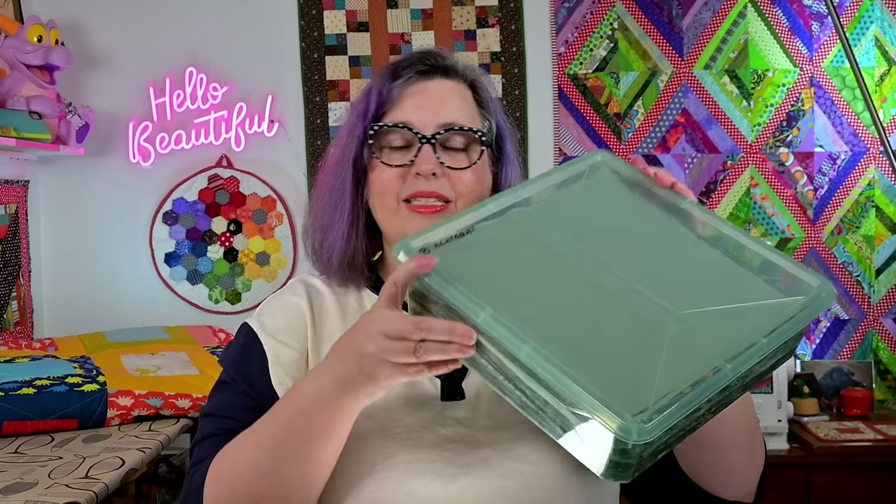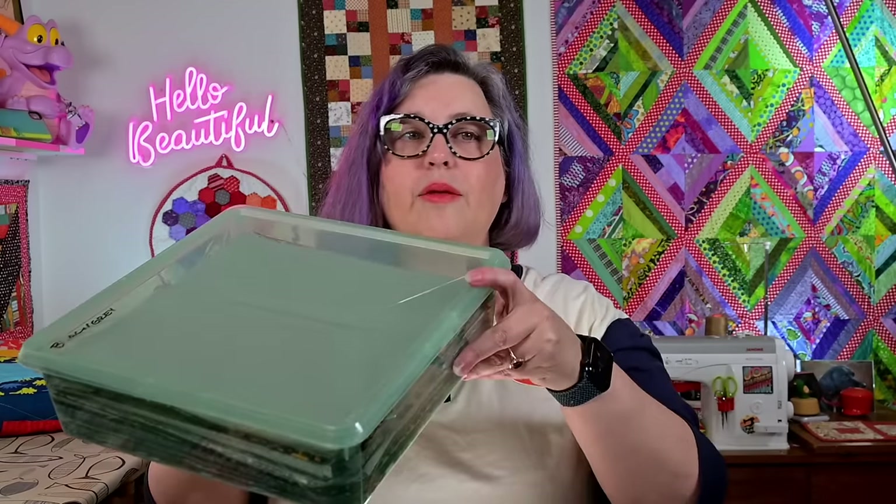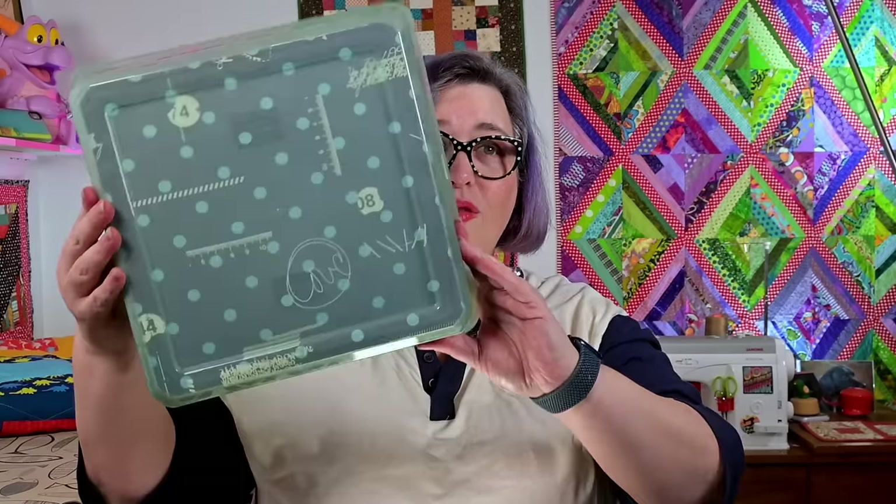A while back I was asked about my storage containers for 10-inch squares and charms. I use these — they're called Room Essentials, which I think is a Target brand. They used to be very inexpensive and available at Target. Sadly, it seems they're not available at Target or anywhere anymore. I think they're a Target-made product. They were about $2.99 and they hold 10-inch squares perfectly.